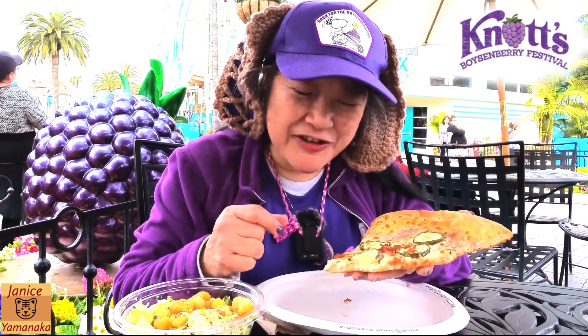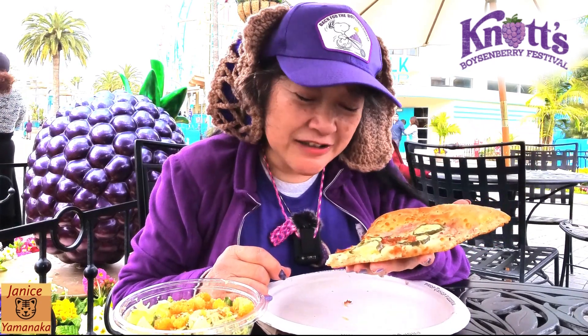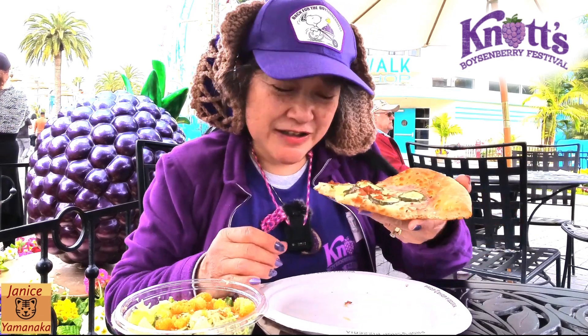If you have the meal plan, it's a better deal. Anyway, please remember to like, comment, subscribe, and click the notification bell to get notified every time I upload a new video. I'm gonna take another bite and I'll see you in the next one.